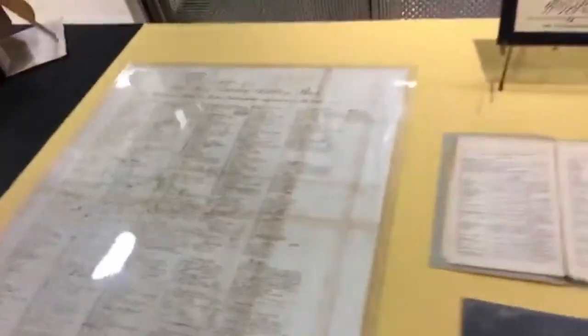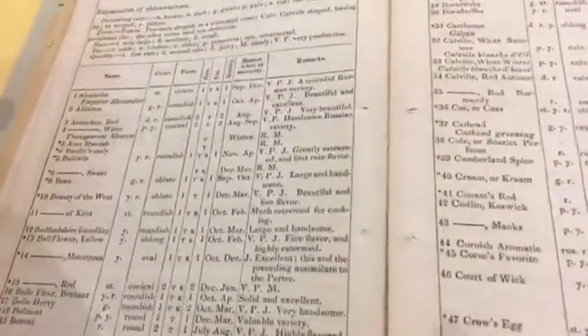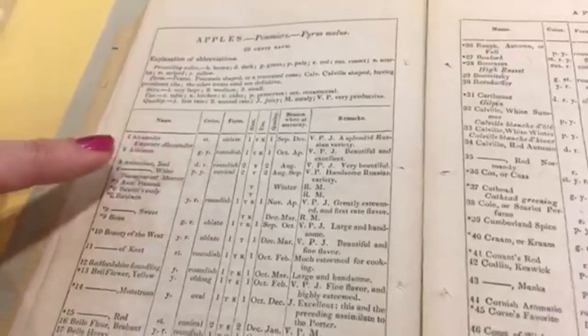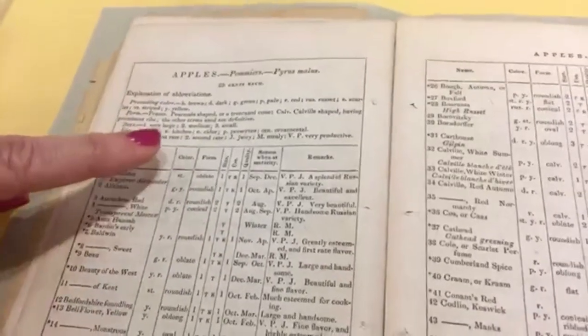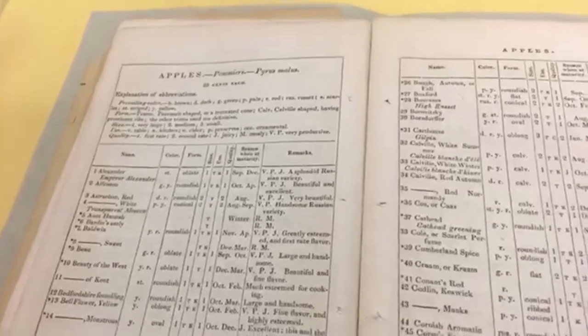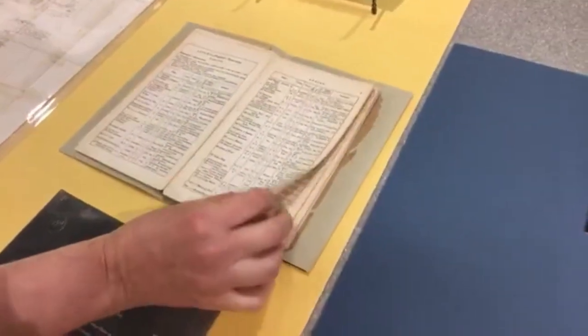The next catalog is a booklet style with additional descriptions. Looking at apples as an example, you'll see codes here. This particular apple, the Alexander, is striped, oblate in form, very large in size, listed as table and kitchen use, excellent quality, with a season between September and December. It's very productive and juicy as well. The information available has increased, and now there are over 420 varieties listed in this particular catalog.